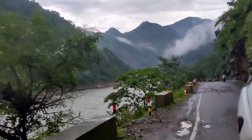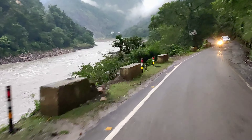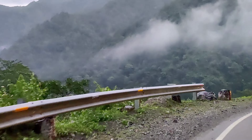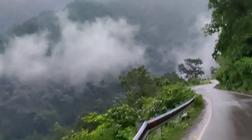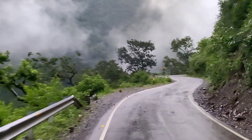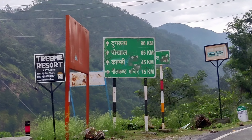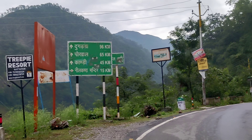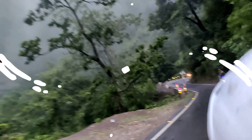I went to the Neelkanth Temple and some time was left. The view of Neelkanth Temple was the most beautiful. You can see the temple in the morning, and the nice route to Neelkanth Temple is the main direction to reach it.